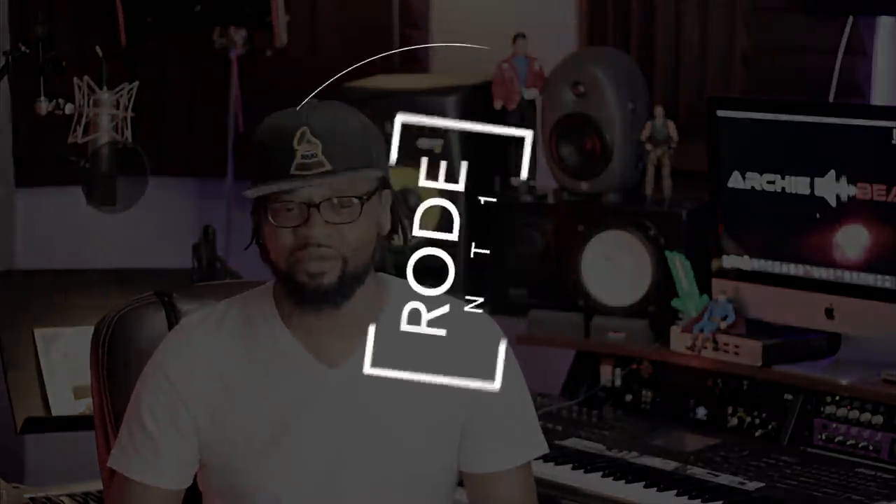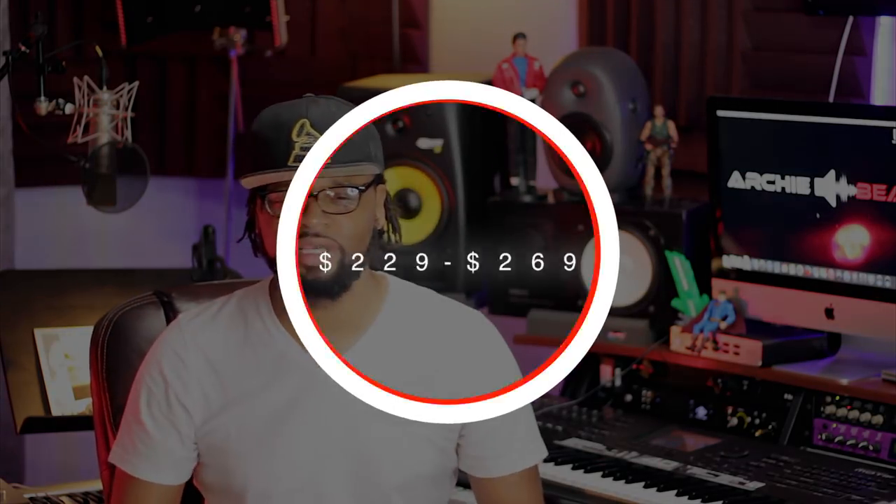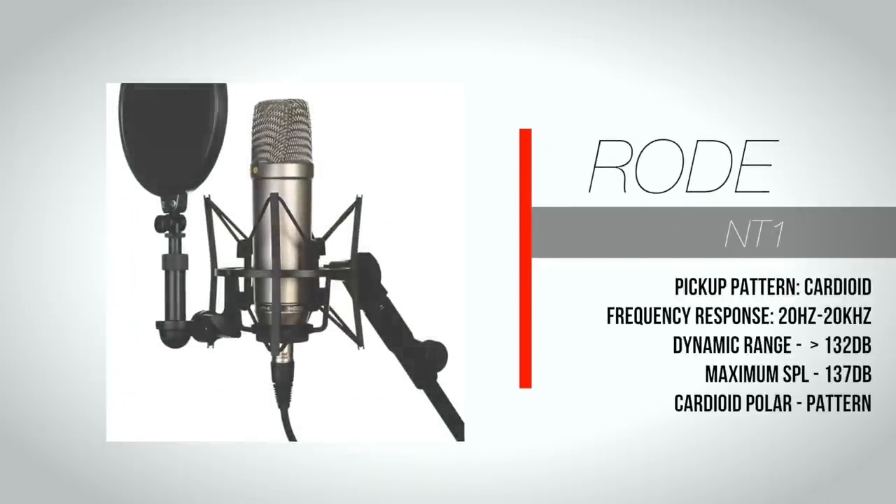The next microphone I'm going to highlight is the Rode NT1. This one packs some punch. I'm sure you guys are familiar with the Rode brand — they have a really great name, they're trustworthy, and they make some great mics in general. This one lives up to all the quality they put out, especially for the price. I truly love this mic because I've used it on vocals and on guitar cabinets. For vocals, this microphone is definitely something you should consider. It has great clarity, great presence — just an amazing microphone.